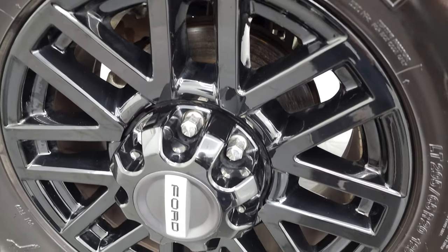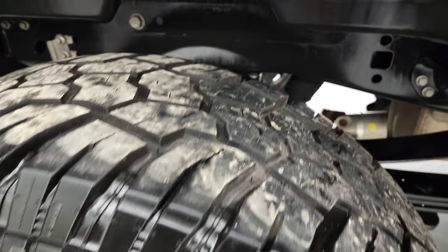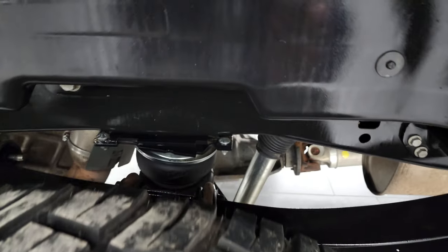If this video helps you make that buying decision, let your salesman know that you saw the video, that it was helpful, and that Brett sent you. The back rim is in fantastic condition as well, and the back tires have just as much tread as the front tires.